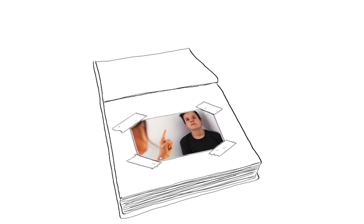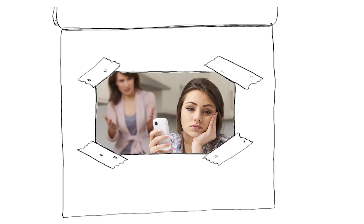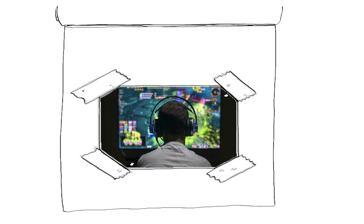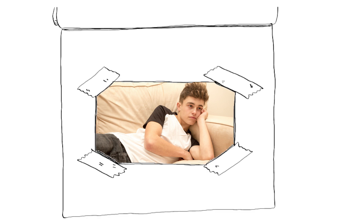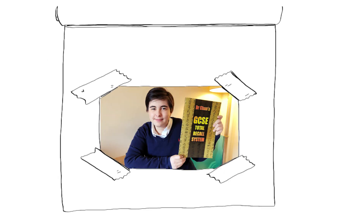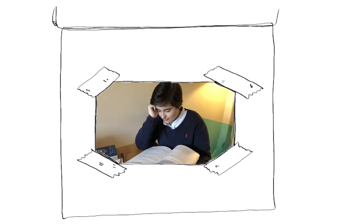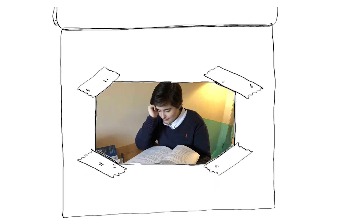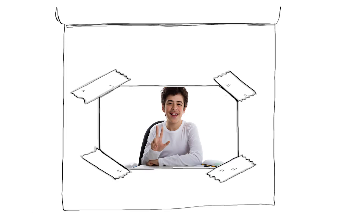Are you tired of nagging your child to study harder? Fed up with watching them waste time on social media? Frustrated at watching them devote hours to video games, but spending little to no time studying in order to improve their grades and secure a brighter future? Well, this is where Dr. Chan's Total Recall System will help. This easy-to-follow A4 manual is fun and interesting to read. It explains three remarkable memory systems which are GCSE-specific.